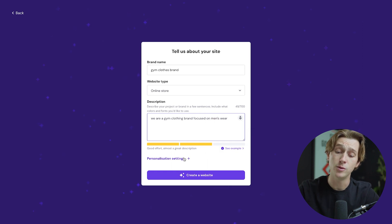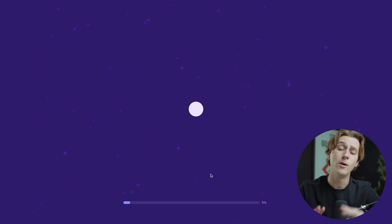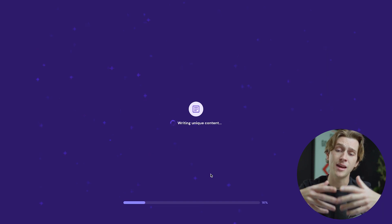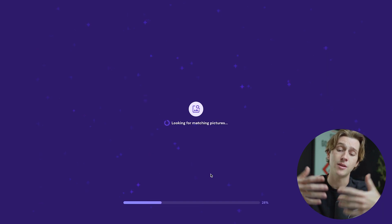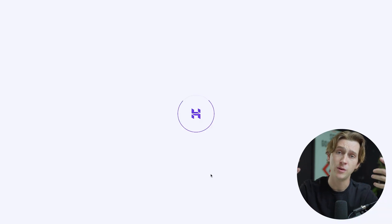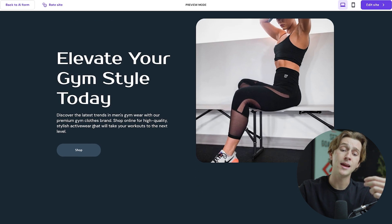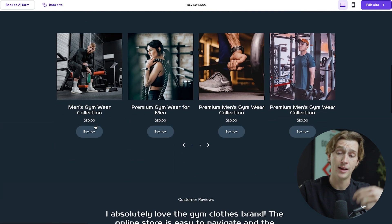Once you've done that, you can add a few personalization settings like 'surprise me,' minimal, elegant, or change the color palette. For this instance, we'll just go ahead and click 'create a website.' The AI will start creating the website and it may take a few moments. Once it's ready, you will have a fully functioning, out-of-the-box working website. And as you can see, it has fully created a working website that we can fully access and edit on the fly.